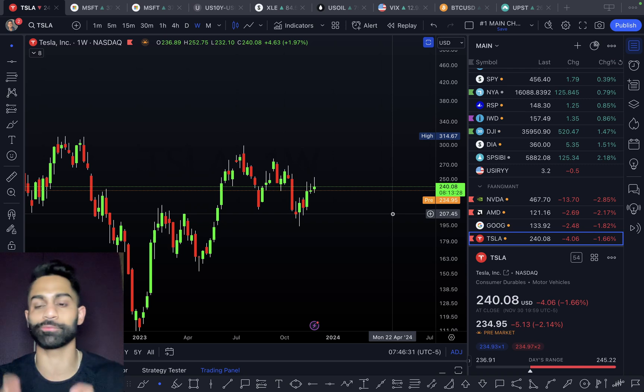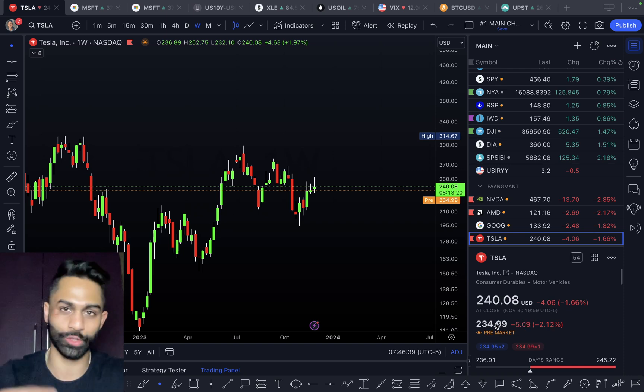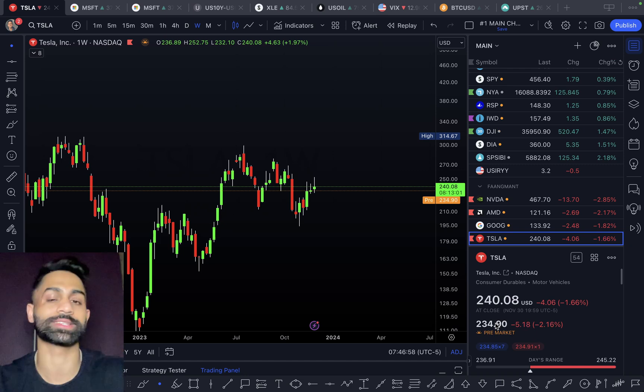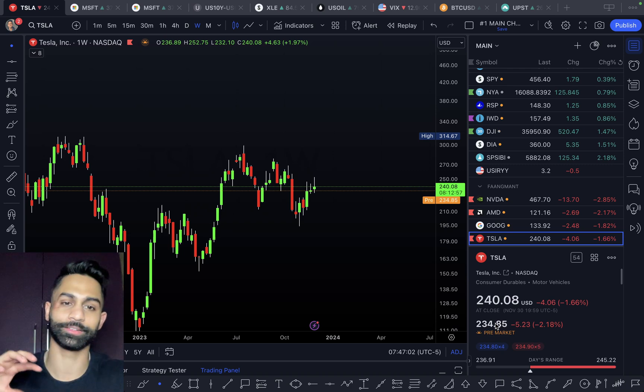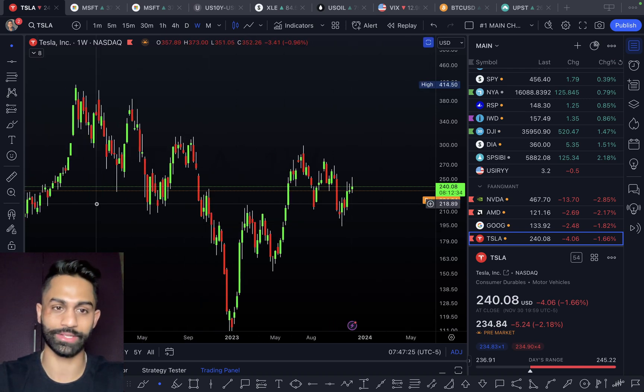Full disclosure: Tesla is my biggest position at just over 20% allocation, and I'm happy with that, but I don't want to add more given current prices and valuation. I believe in the long-term thesis for Tesla with respect to electric vehicles and the transition toward renewable energy, but I can't ignore the valuation. For me, the $130s–$140s represents the true intrinsic value if you look at Tesla purely as an electric vehicle company.